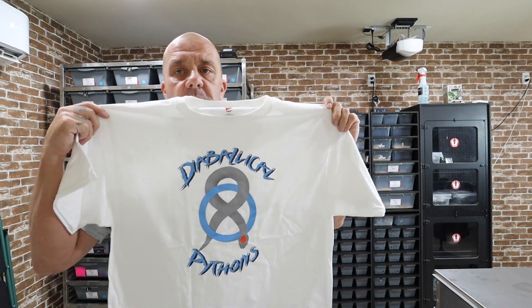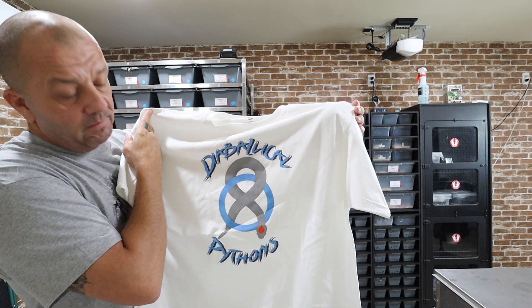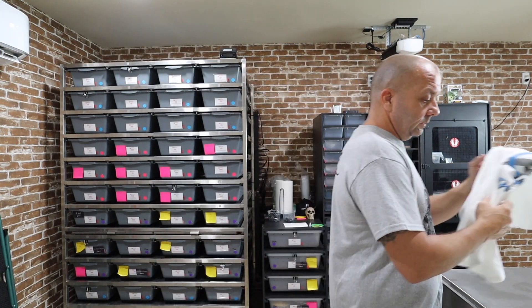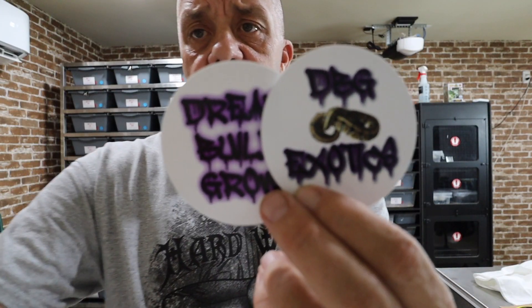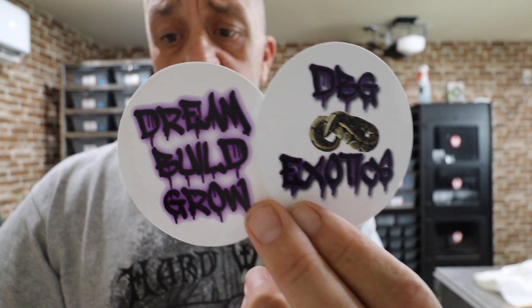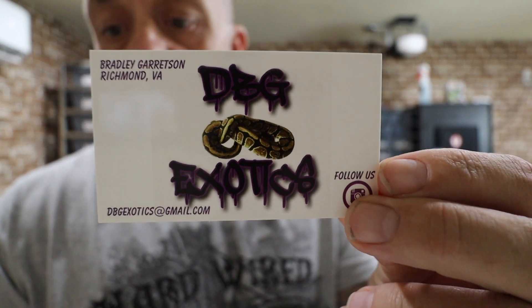Next up, we got a shirt from Diabolical Pythons — really cool logo. Thank you, brother. Daniel from Diabolical also sent us two stickers and a cool button — I haven't seen anybody make any buttons yet. Thanks Daniel, everyone go check out Diabolical Pythons. DBG Exotics — Dream, Build, Grow. Cool logo and design. Here's his card. Thanks for the stickers and stuff, Bradley — cool logos, bro.